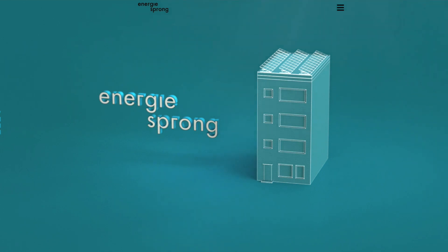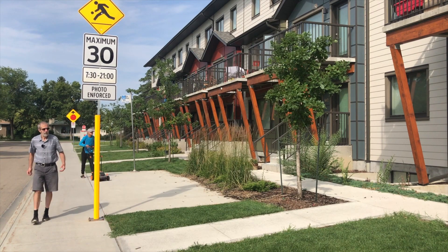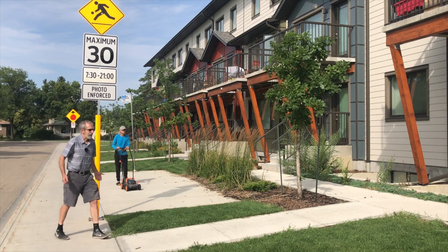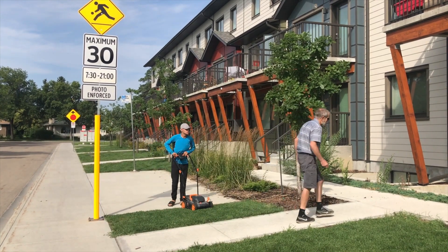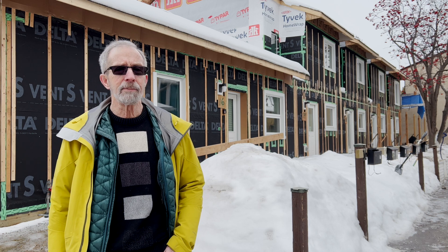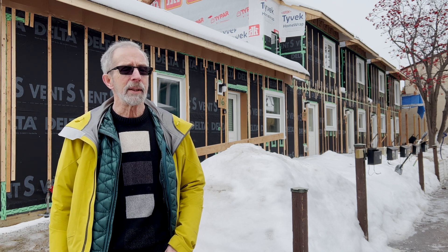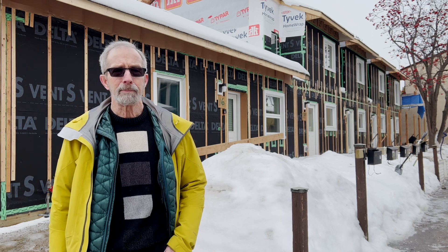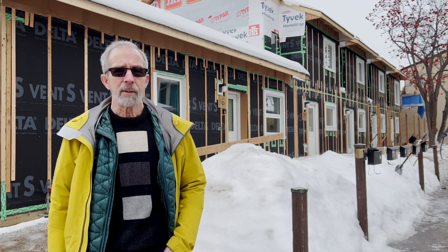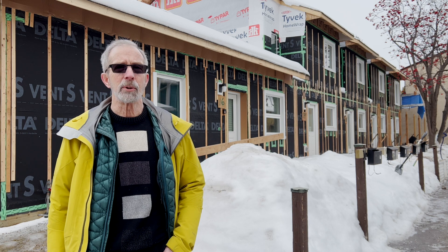Edmonton net zero builder Peter Amarongan was quite taken with the idea, so he's doing the first large-scale Energy Sprung project in Canada. We're here at the Sundance Housing Co-op where we're doing a deep energy retrofit to the entire 59-unit complex. They were built in the 1970s, and we're now getting them ready for a carbon-constrained, near-zero carbon future.